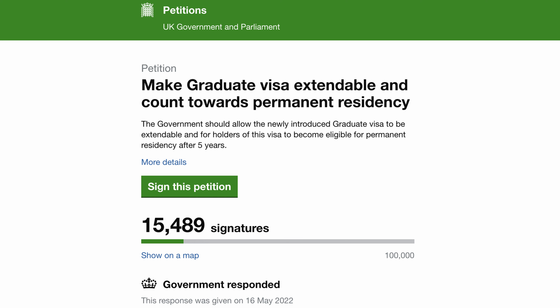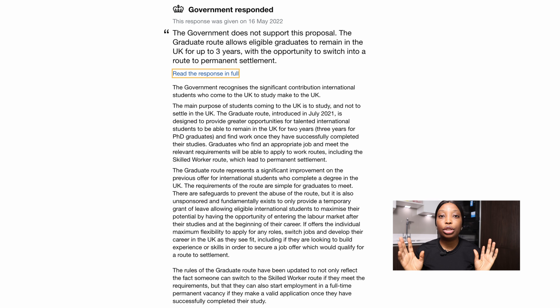The UK government has responded to this petition. The response the UK government sent to my email is the same response that is under the petition and is available on the public domain. In summary, the UK government does not support this proposal. The UK government is saying that the graduate route allows eligible graduates to remain in the UK up to three years, with the possibility to switch to a route to permanent residence.